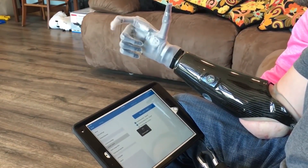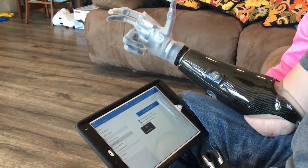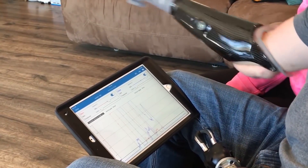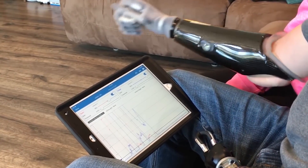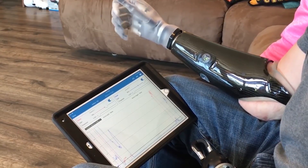He can also use the app to run a health check on the hand and send the data to his prosthetist in Texas, or look at a graph that shows him how he's using the hand in real time. Touch Bionics has also added Apple Watch compatibility.